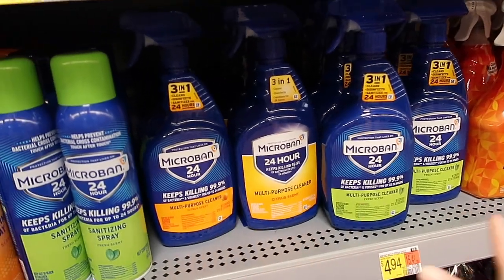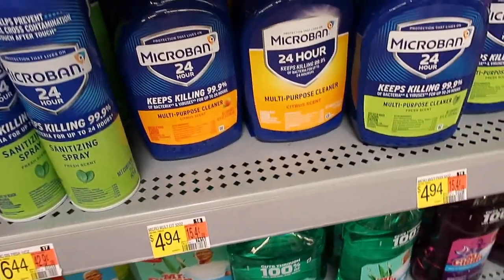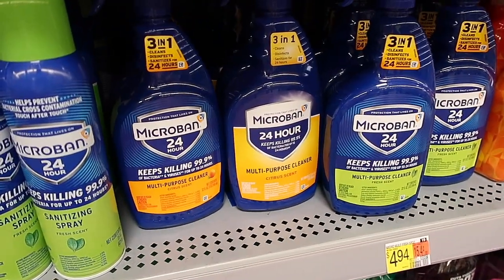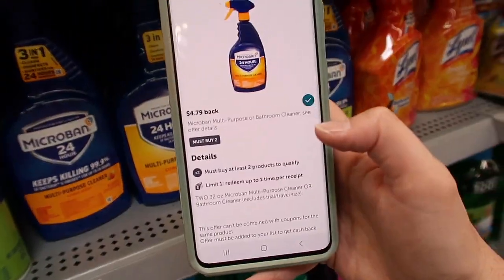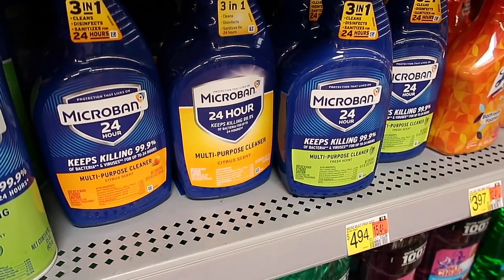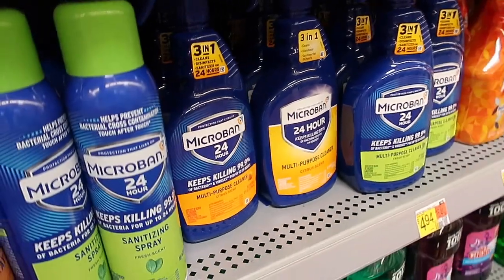Here we have the MicroBan. It is $4.94 — you're going to buy two of them and pay $9.88. But we currently have an Ibotta rebate where you get $4.79 back when you purchase the two, making them just $5.09 total or $2.54 each.